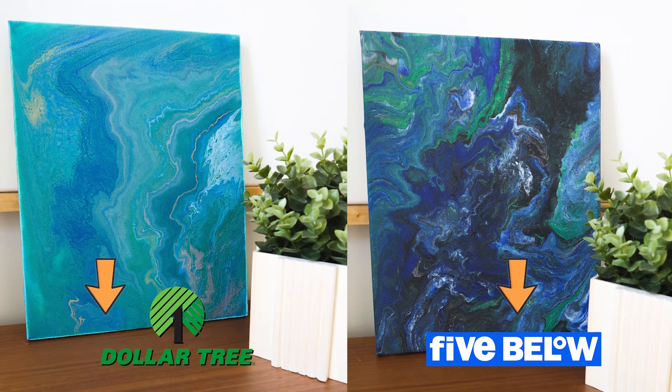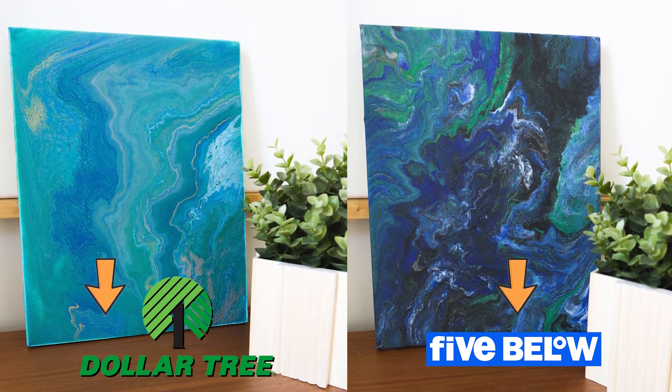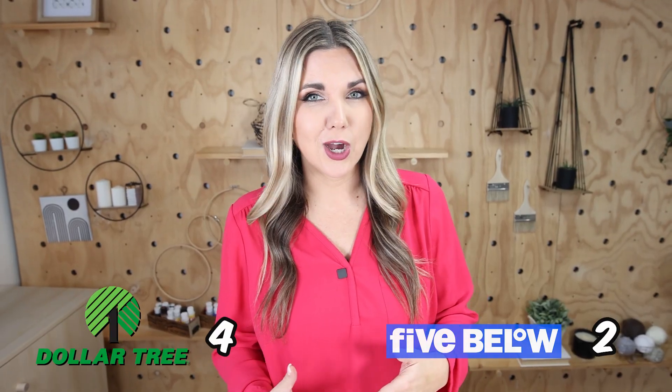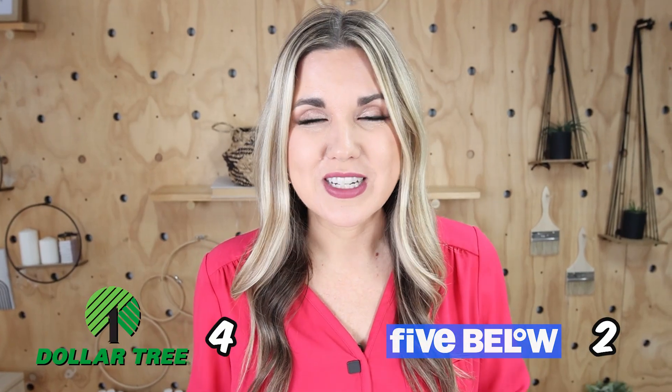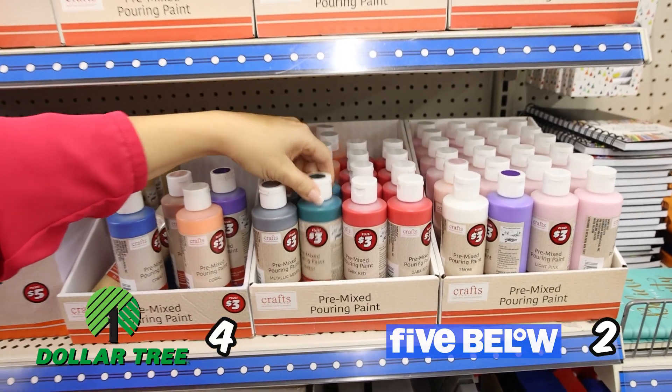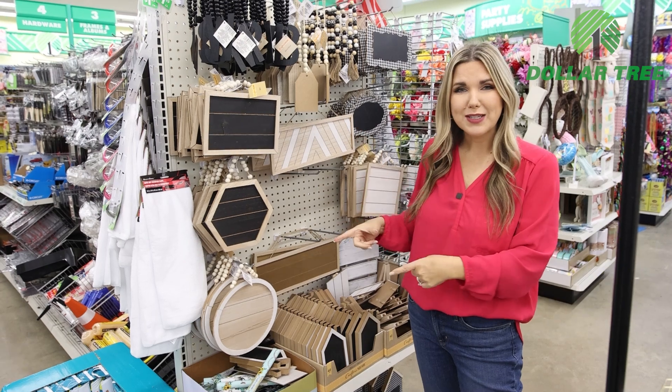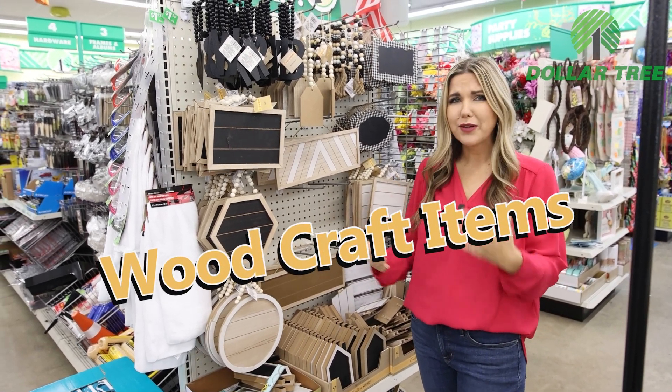Vote down in the comments for your favorite paint pour — Dollar Tree or Five Below. Five Below had several different paint options, but I'm so excited that Dollar Tree is now carrying those paint pour paints, so I'm definitely giving this one to Dollar Tree.